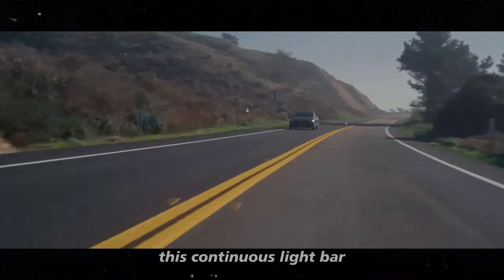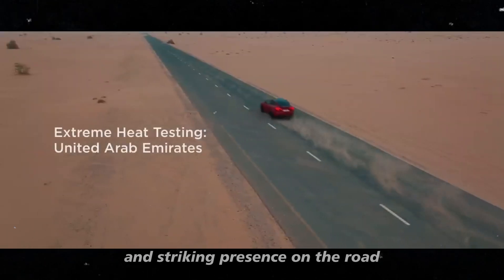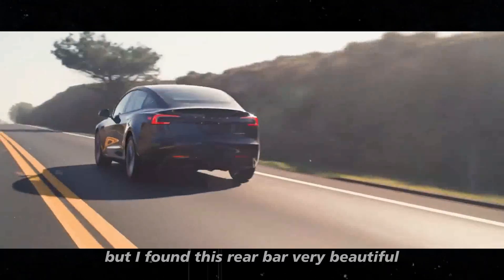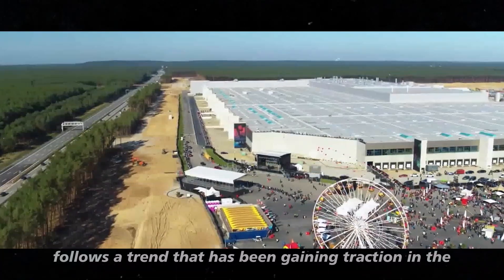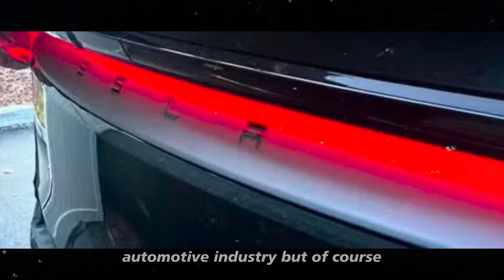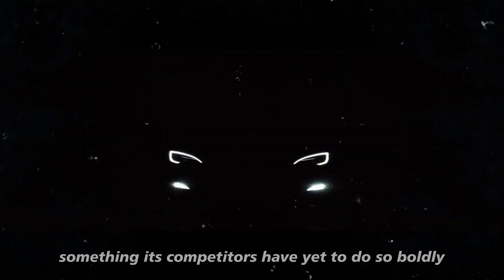This continuous light bar not only modernizes the Model Y's appearance but also provides a more robust and striking presence on the road. The choice of a light bar spanning the entire width of the car follows a trend gaining traction in the automotive industry, but Tesla adds its unique touch with the illuminated logo — something its competitors have yet to do so boldly.